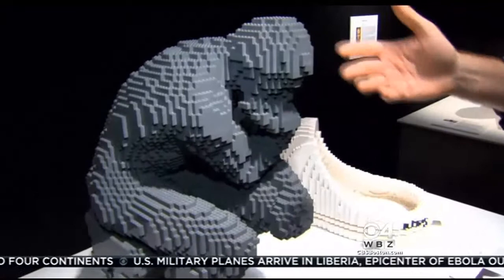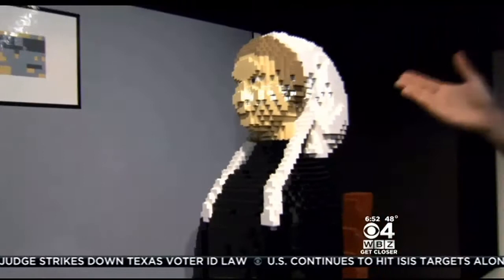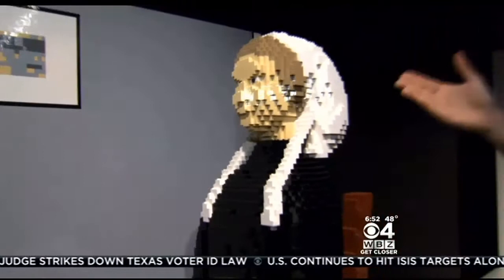He wanted to take some famous pieces from art history and try to replicate them out of the very famous Lego brick. Iconic pieces like American Gothic — this is not your grandparents' version. And how about Whistler's Mother presented in 3D? For the first time, we actually get to see Whistler's mother's expression because we see the front of her face as well as just the side view in the painting.